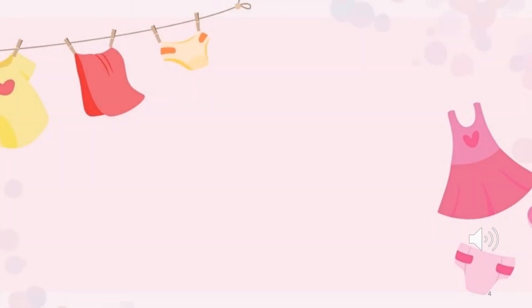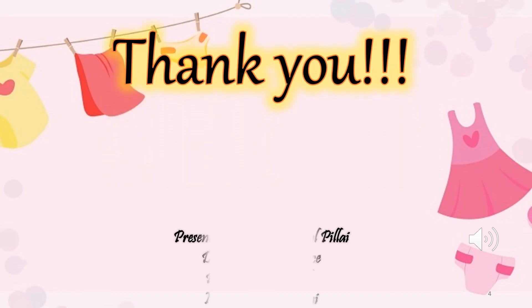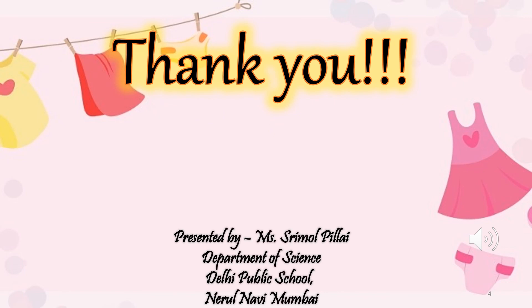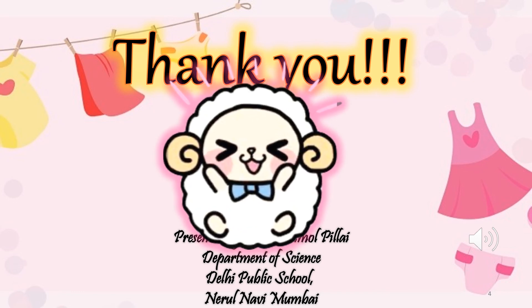Thank you so much for listening carefully and following what is being taught. I am very sure you are all enjoying learning EVS. Till next time. Bye bye. Oops, I mean bye bye. Take care and stay safe. Thank you.